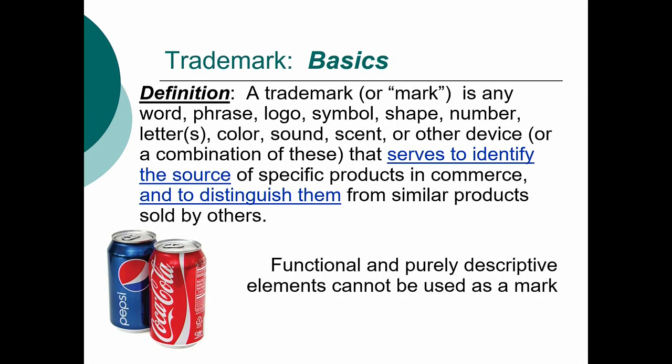If you only learn one thing about trademarks, it's that underlined portion. If you ask which outcome better serves this function, that's the outcome that almost certainly is going to be the right one. You can't trademark a patent, so functional and purely descriptive elements can't be used as part of a mark.